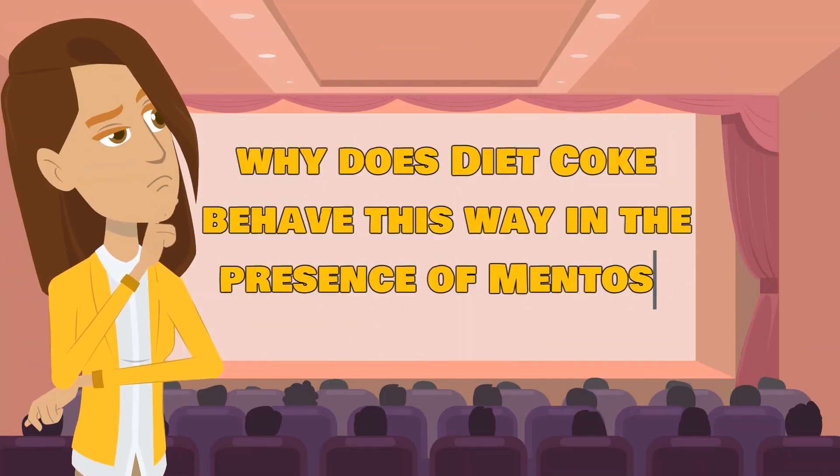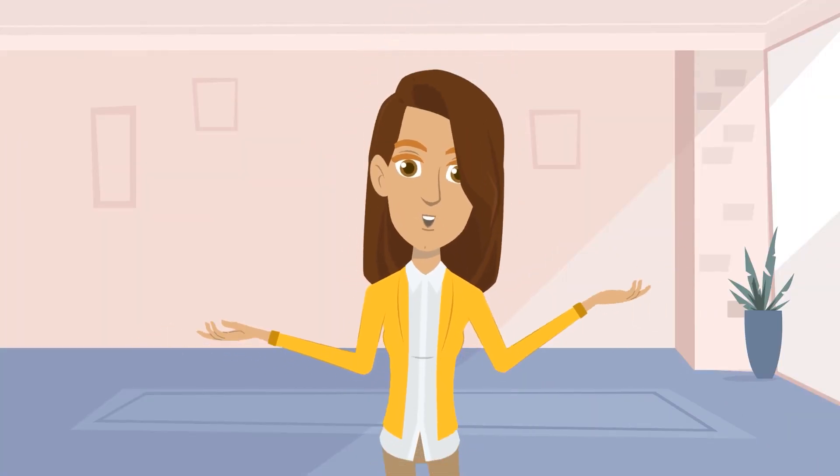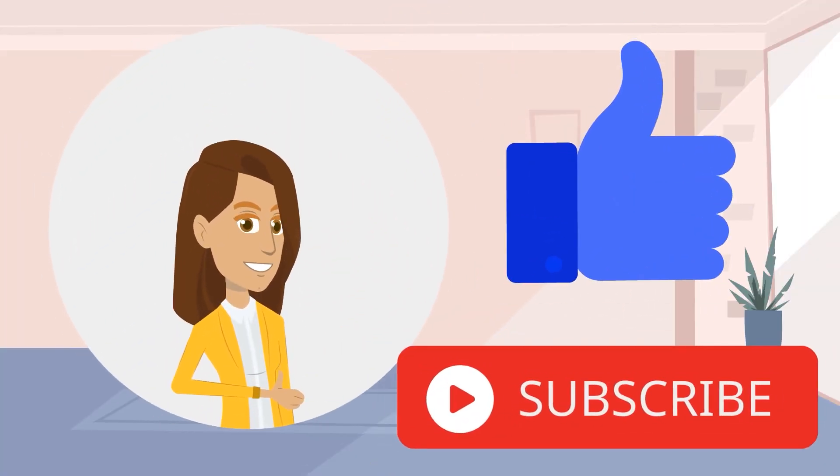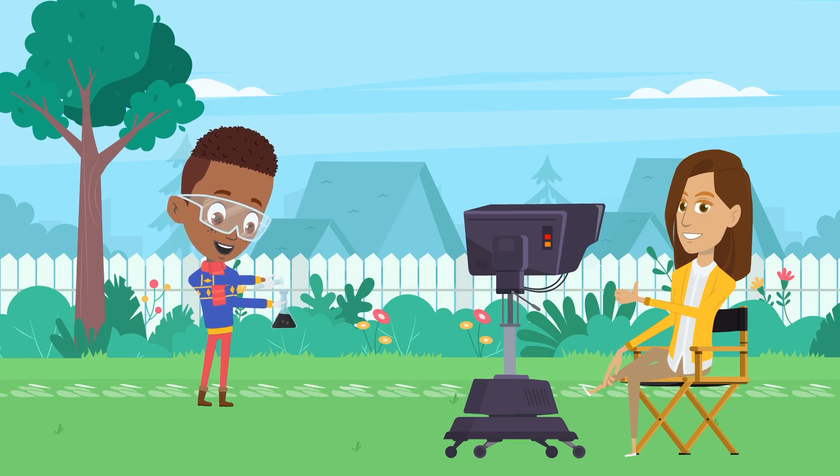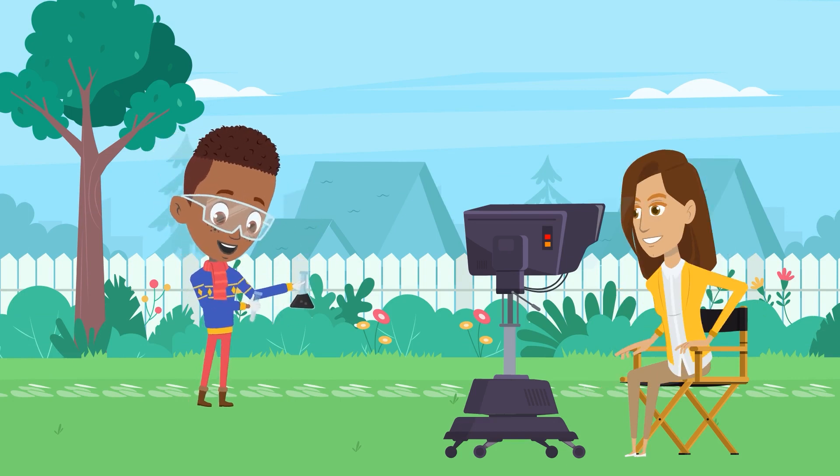So why does Diet Cola behave this way in the presence of Mentos? We have got the explanation. But first, don't forget to like this video and to subscribe to our channel. It will inspire us further to create more fun and informative videos just for you.